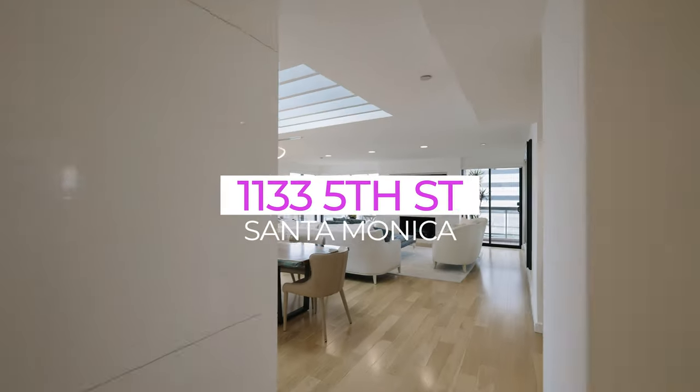A west-facing penthouse condo is very rare to find in Santa Monica, but today this unique gem is available to tour. I'm Keri White, real estate agent in Los Angeles. Let's go take a look at this view.